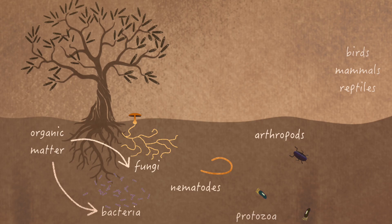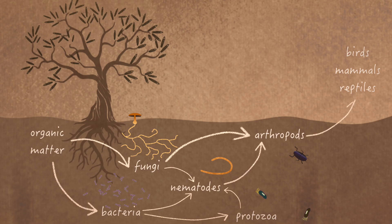This web is a complex community of organisms, each with its own niche, but all playing a vital role in the recycling of energy, carbon and nutrients.